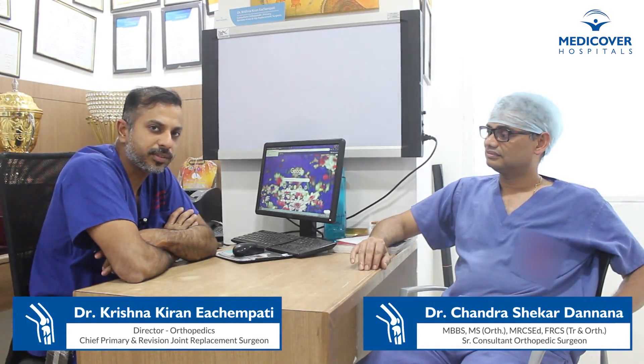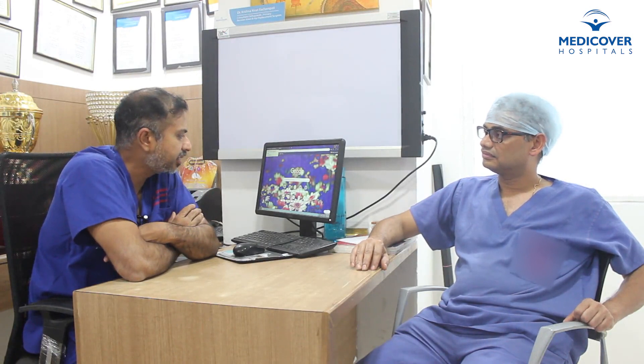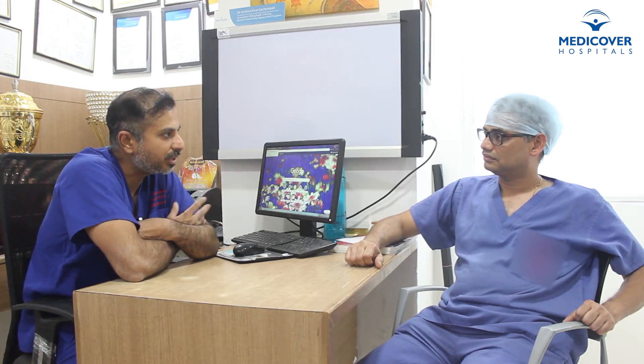Thanks for agreeing to be here. You yourself are a very eminent orthopedic surgeon with more than 10 years of experience in the UK and we're glad to have you in our team. This robotic joint replacement surgery has taken on in a big way across the world, and I'm glad to say that our center is also one of the centers of excellence for robotic knee and partial knee replacement surgeries. We've already performed more than 50 operations in the last couple of months using robotic assistive technology.